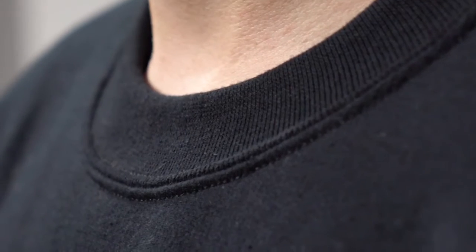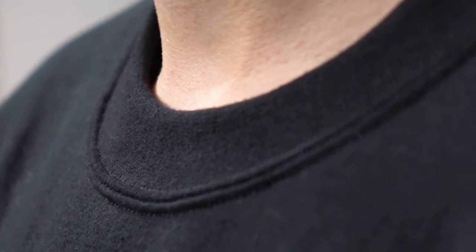It also features double needle stitching around the collar, shoulders, and cuffs for added reinforcement. For the same crewneck in youth sizing, look for the G180B.